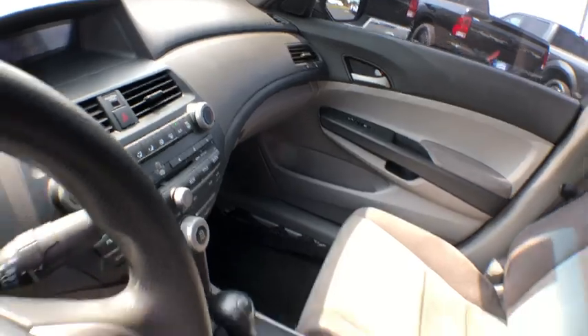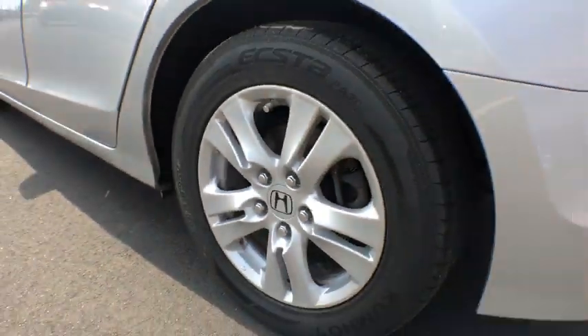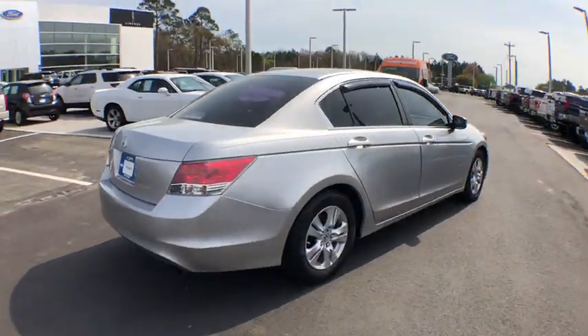Panic alarm, brake assist, overhead console, tachometer, cloth seat trim, driver vanity mirror, front reading lamps, power driver's seat. Take this vehicle for a spin and see why so many shoppers are now proud owners.